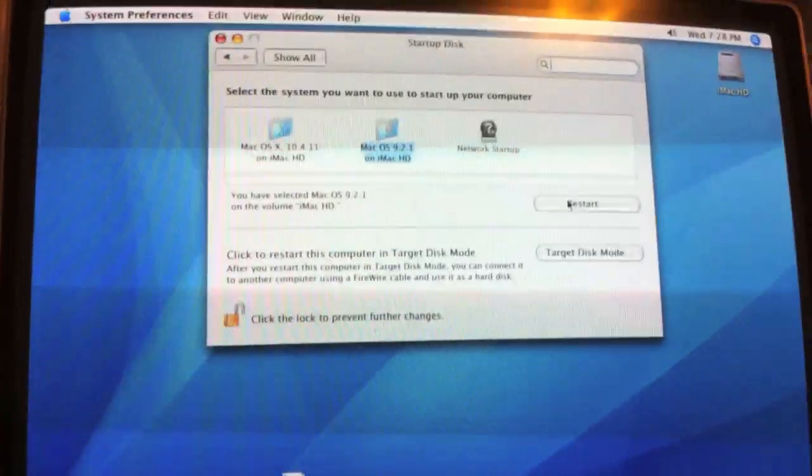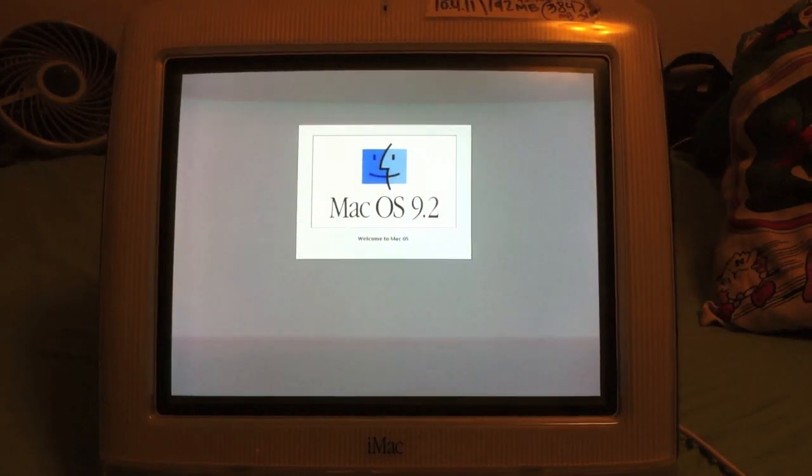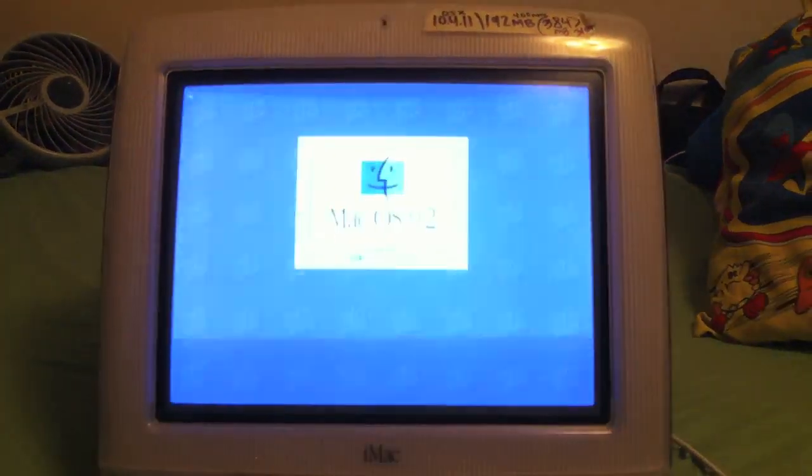Same test we did on this iMac with OS 10, and now beautiful macOS 9.2. Let's reboot here and see what happens. I can either focus on the screen and everything else becomes dark, or I could focus outside and the screen becomes too light, so I'll play around.